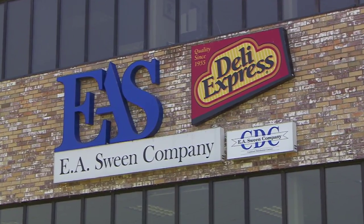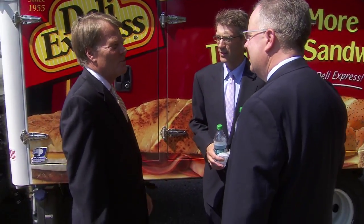It's really a pleasure to come to see such an innovative company as EA Sween. Today is a celebration — great innovation, but also something that I think is good business and good for the environment as well.